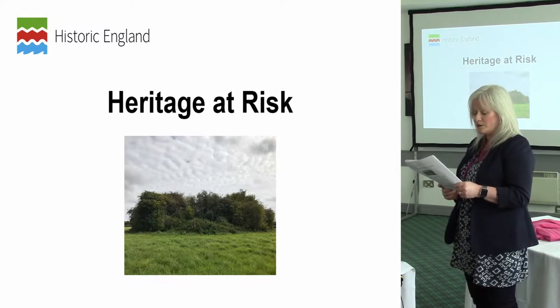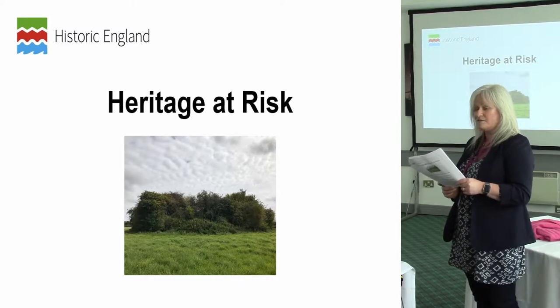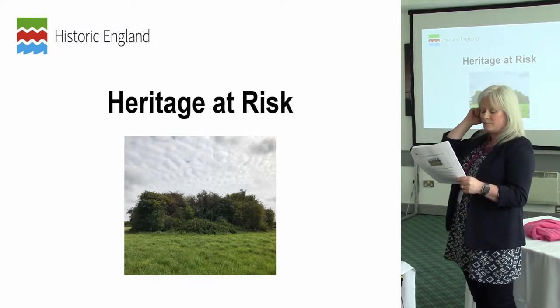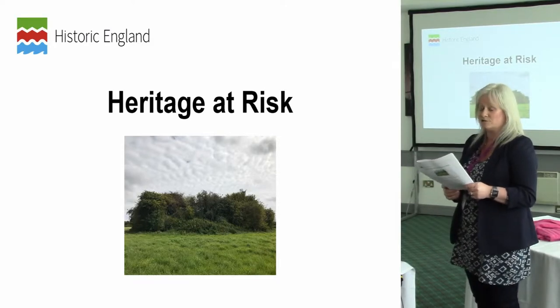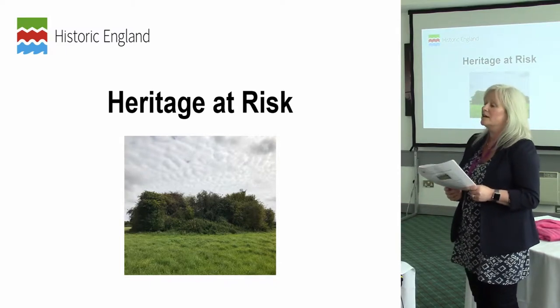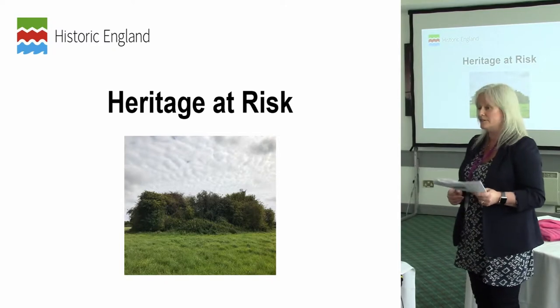In order to achieve this aim, we work to better understand the nature and extent of that risk. We encourage others to save and reuse heritage at risk, build sector capacity, deliver solutions, and provide advice and grants to help remove sites from the Heritage at Risk Register. We have dedicated teams in our nine regional offices tasked with achieving this aim.